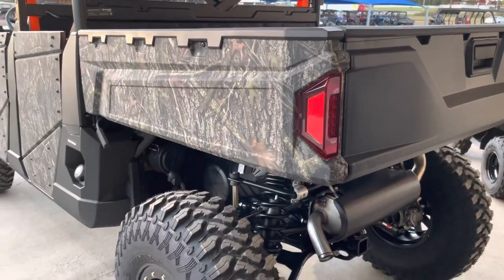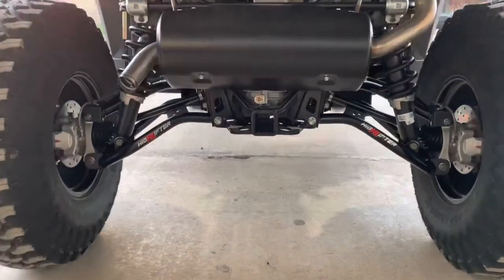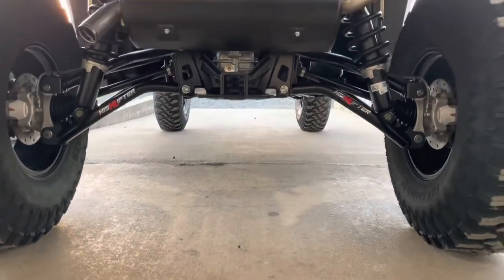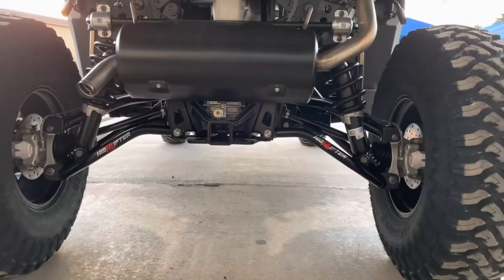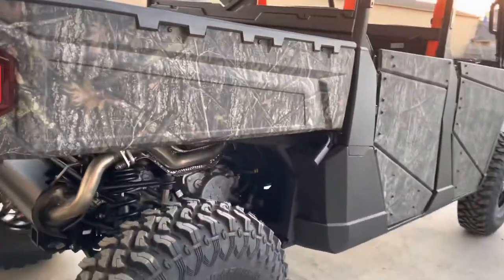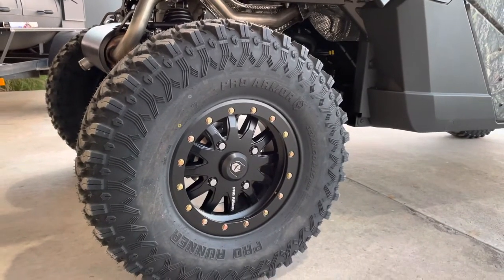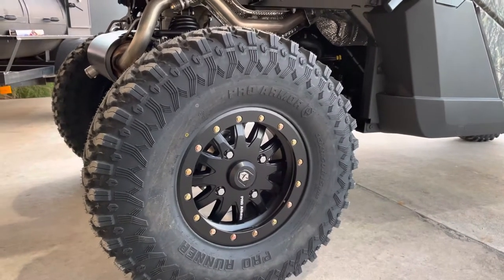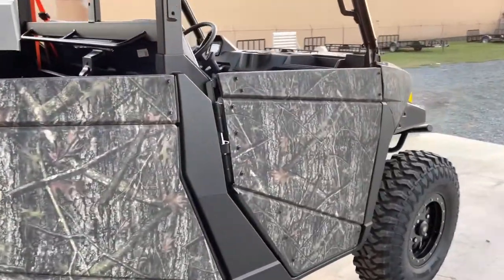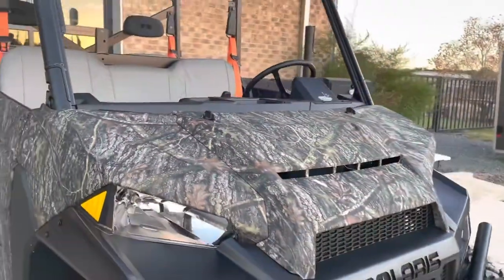We did the hydrographic dip back here on the bed panel as well. Coming down here, we have High Lifter upper and lower control arms that give us a great deal of ground clearance towards the middle of the machine. Those paired with the High Lifter lift kit let us fit a 33-inch Pro Armor tire on a beadlock rim. This XD is going to be ready to go just about anywhere you want to take it.